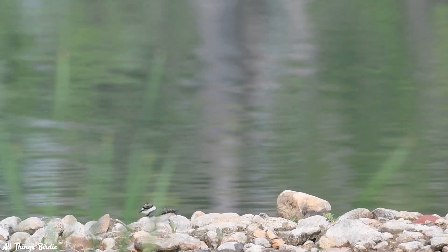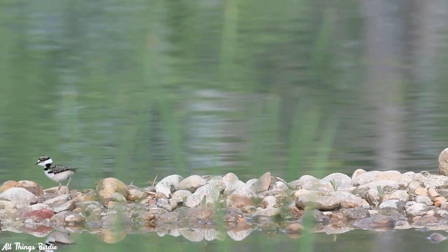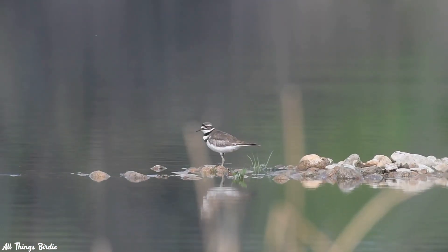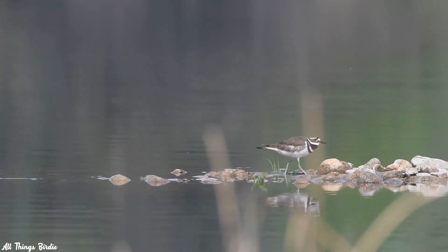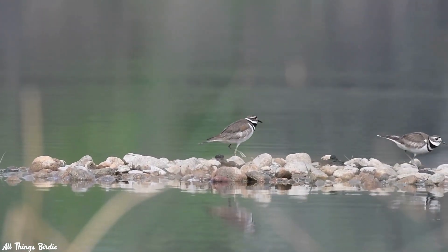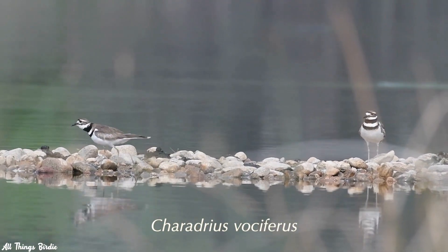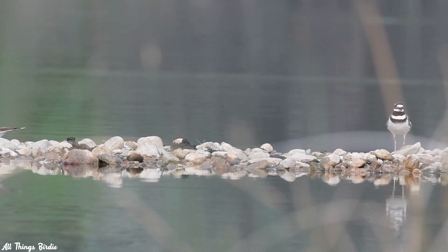Killdeer chicks are precocial. Only hours after they hatch and their feathers and fluff dry off, they are up and running about. The parents don't feed them, but lead them to the feeding areas. It's not hard to find killdeer — just listen, and their calls will lead you to their location. Their scientific name is Charadrius vociferus. The first word refers to the family of plovers, and the latter is rather fitting of their communication style.